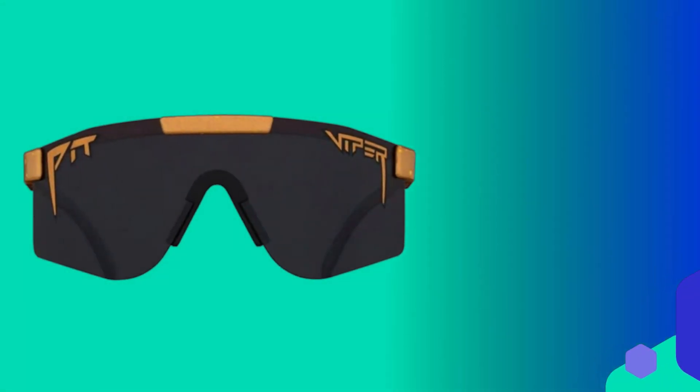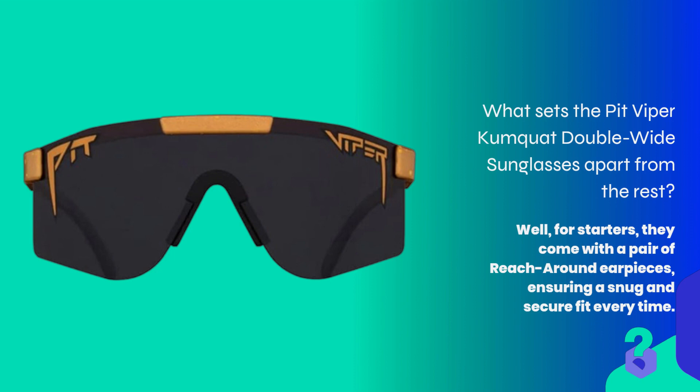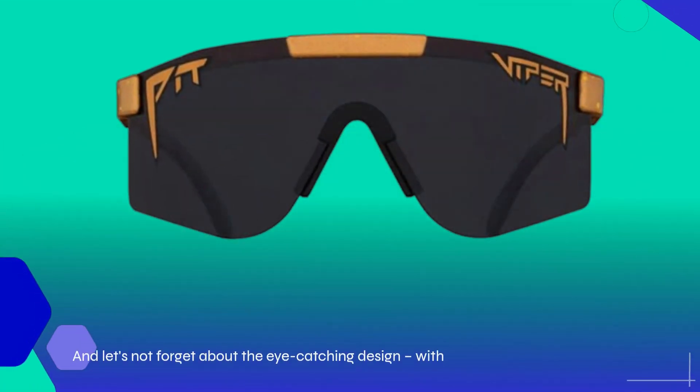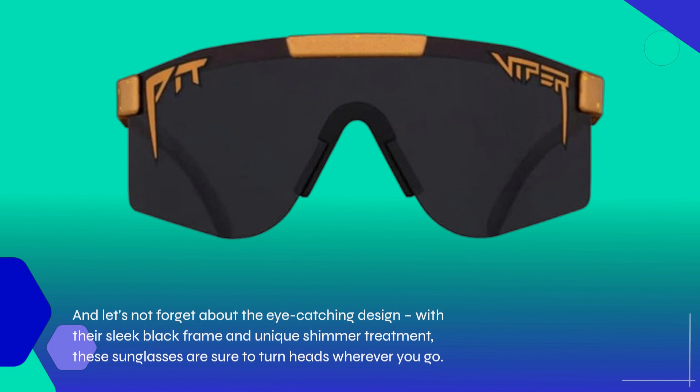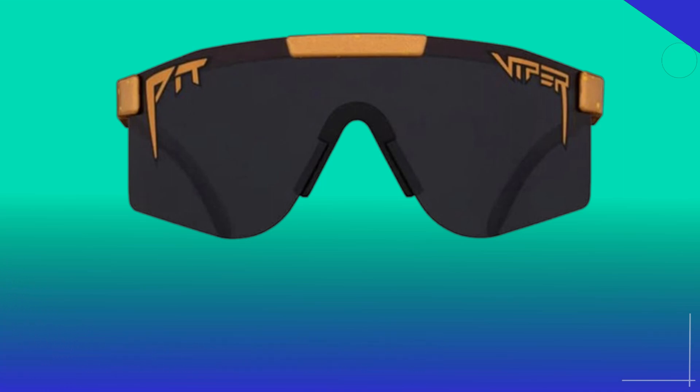What sets the Pit Viper Kumquat Double Wide Sunglasses apart from the rest? Well, for starters, they come with a pair of reach-around earpieces, ensuring a snug and secure fit every time. And let's not forget about the eye-catching design — with their sleek black frame and unique shimmer treatment, these sunglasses are sure to turn heads wherever you go.